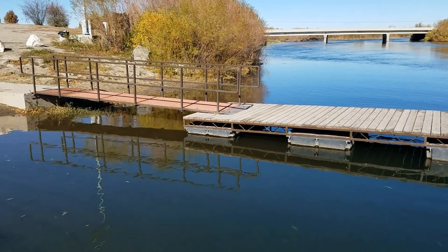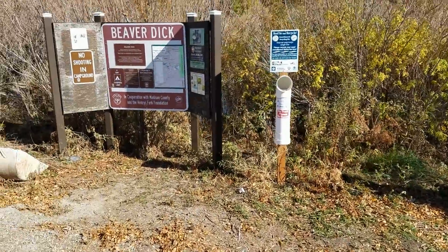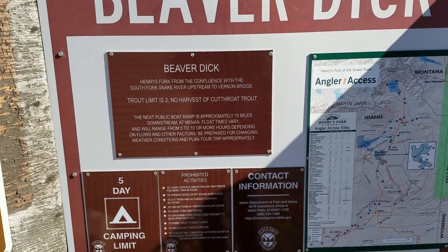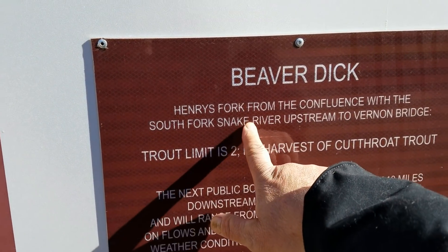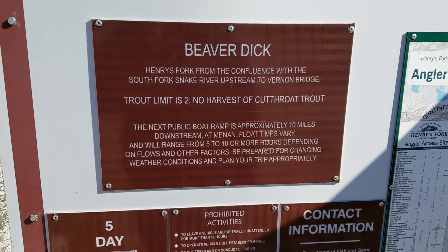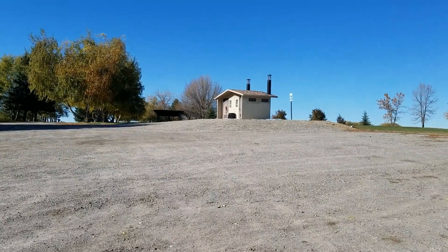Isn't this pretty? There's a placard up here that tells about Beaver Dick. Henry's Fork and the South Fork Snake River — where they come confluent, so I guess that's where they come together. Trout limit is two, no harvest of the cutthroat trout. But the grass is cut nice and pretty, manicured. Porta potties are nice and clean.